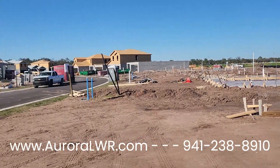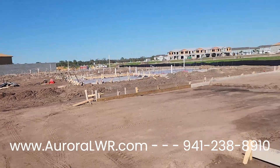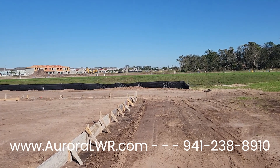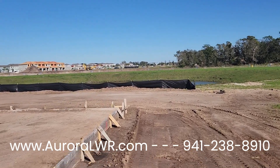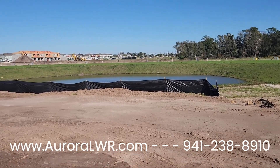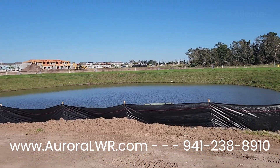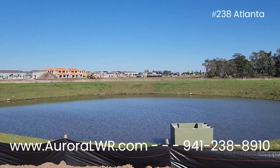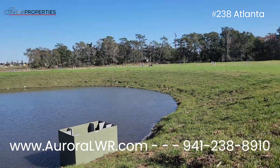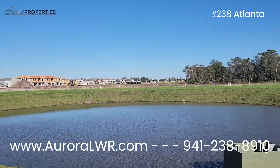To give you an idea of where this is on the street, we're just about 10 home sites down from where the homes start. This is on the water, so once the silk fence is gone after construction, you will have a nice home site here with a small water view. There are homes on the other side of that pond, so just to give you an idea of what your home site is going to look like. There will be houses lined around this pond and you're going to see the backyards of their houses.